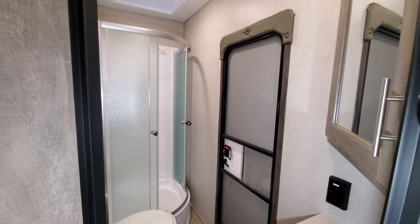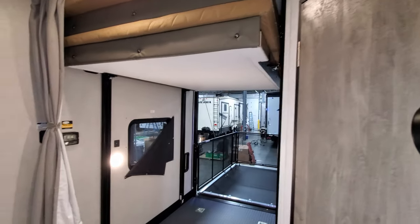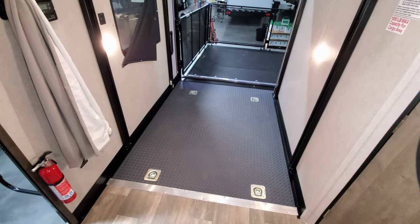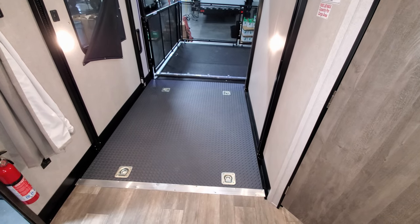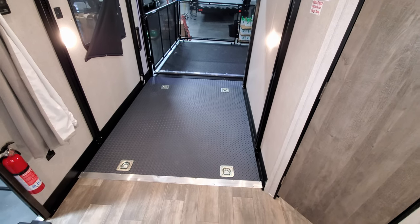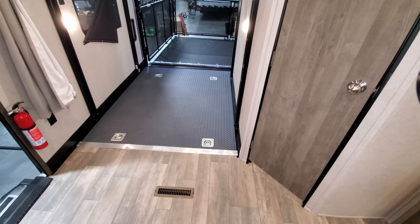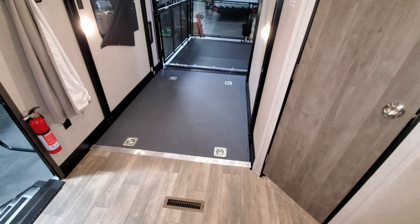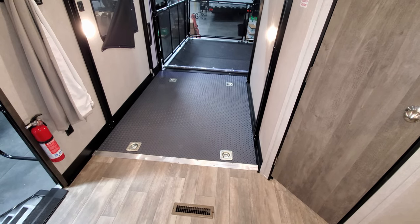This unit was also ordered with the rubber floor option — the diamond plate floor. You don't have to do this, but a lot of customers want it so that when they're loading their toys it's less slippery than linoleum. We feel it's safer when loading things, especially if it's wet — your tires are slippery and you won't slide when you hit the brakes.